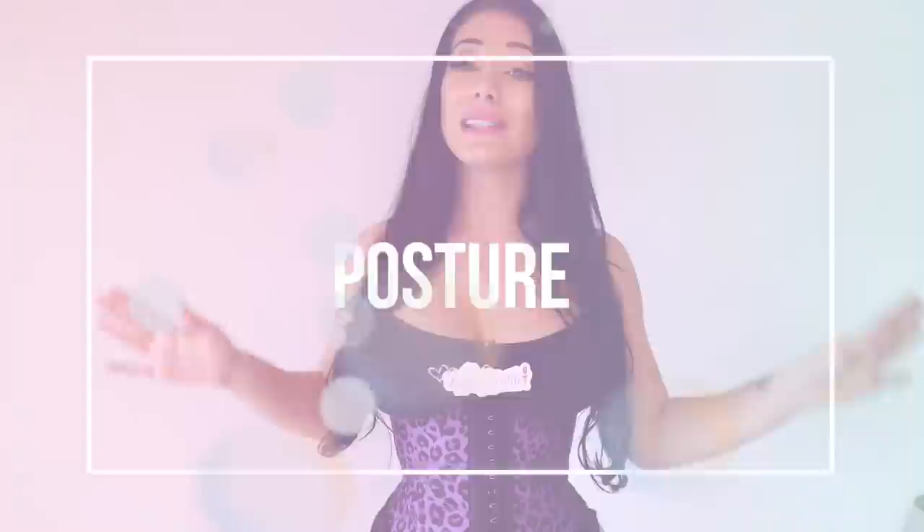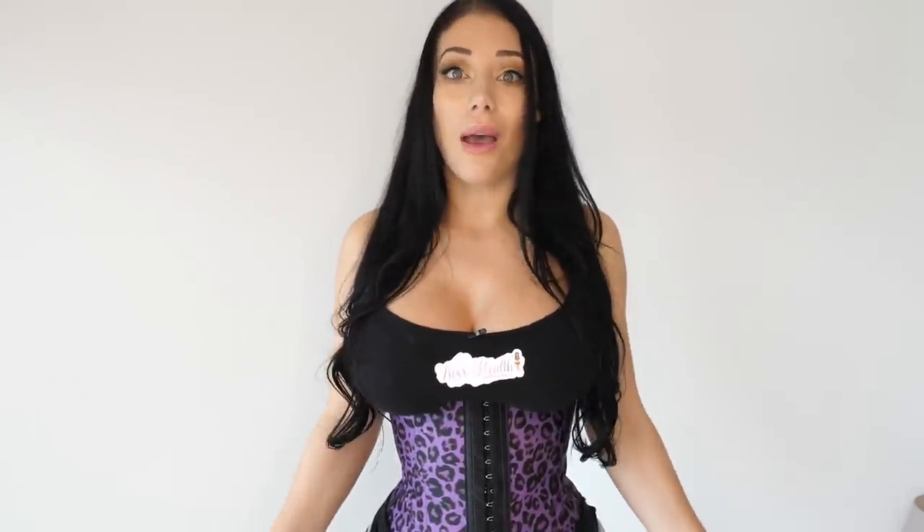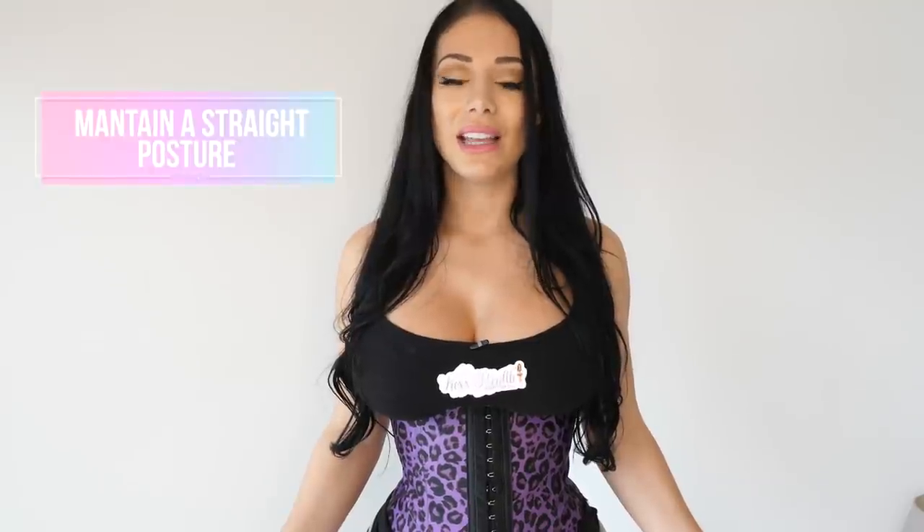Number four is posture. When you're wearing the waist trainer, the flexi steel bones are straight and so is your spine, so it really helps you maintain straight posture. If you're not standing straight, you'll end up slouching and it crunches in — it's not comfortable. So all day long you're going to be reminded to have good posture while standing and sitting.